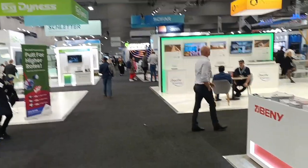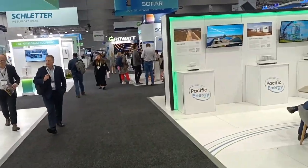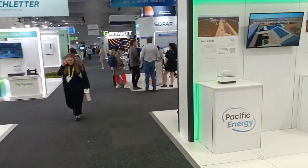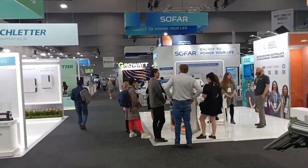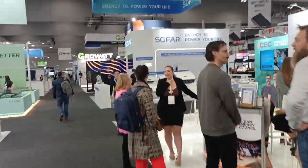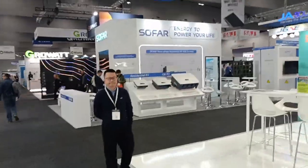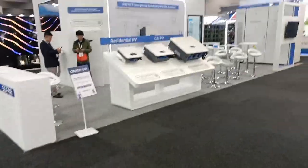I'm heading down here towards the GrowWatt and SoFar stands. SoFar inverters are not a brand that we've dealt with much. We see them being sold by the likes of — well, you know who — on the TV with cricketers. And to be honest, that kind of puts me off. But let's see what they've got.